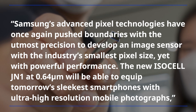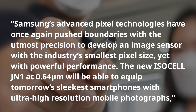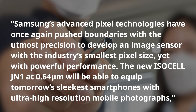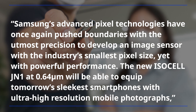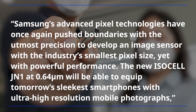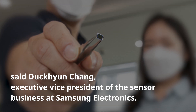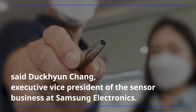Samsung's advanced pixel technologies have once again pushed boundaries with the utmost precision to develop an image sensor with the industry's smallest pixel size, yet with powerful performance. The new ISOCELL JN1 at 0.64 micrometer will be able to equip tomorrow's sleekest smartphones with ultra-high resolution mobile photographs, said Deok Hyun Jang, executive vice president of the sensor business at Samsung Electronics.